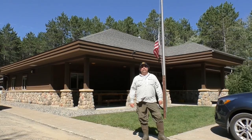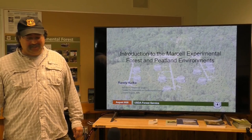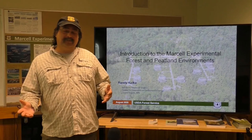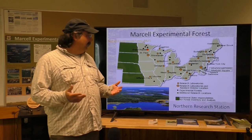Then we're going to head out to the field and check out a bog and a fen. We're inside now and I want to give you an introduction to Marcell Experimental Forest and peatland environments before we go out and see a peatland — actually two of them, a bog and a fen. Marcell Experimental Forest has been here for about 60 years, and within the Forest Service we have about 80 experimental forests.